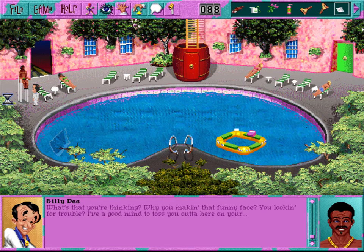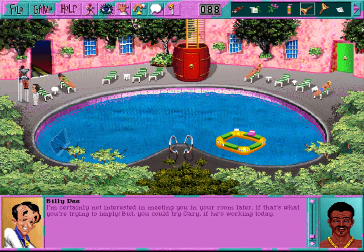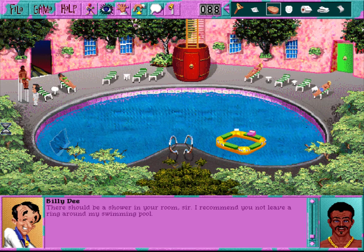Hey, just what do you think you're thinking? I got a mind to toss you out of here on your ass. Oh, excuse me, sir - I thought you were one of the townies that tried to infiltrate our beautiful private club. I'm certainly not interested in meeting you in your room later, if that's what you're trying to imply. But you could try Gary, if he's working today. There should be a shower in your room, sir - I recommend you not leave a ring around my swimming pool.